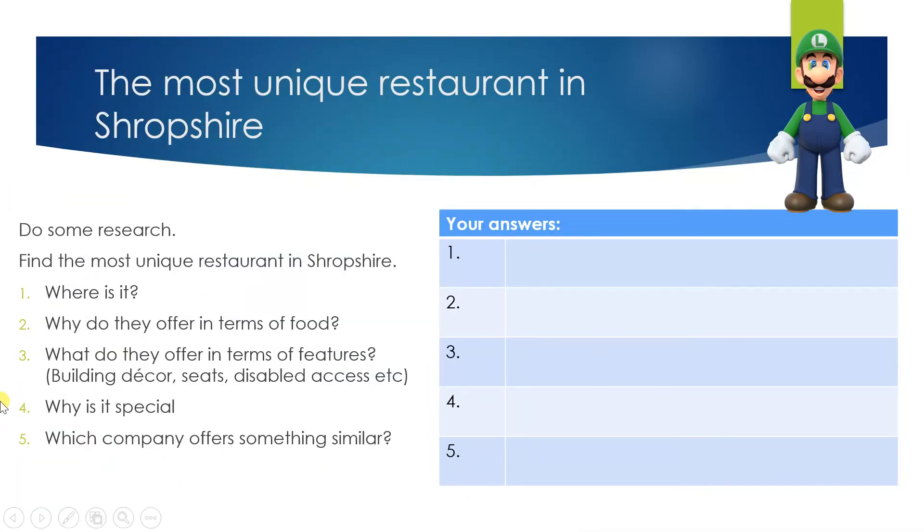Your final task: find the most unique restaurant in Shropshire. Do some research. Number one: where is it? Number two: what do they offer in terms of food? Number three: what do they offer in terms of features — you might need to look at their website for decor, seats, disabled access, anything you can find. Number four: why is it special — that's your opinion. And number five: which company offers something similar, so that's about finding its potential competition. When everyone has found this information, maybe we can open up a Shropshire best restaurant guide — maybe even sell it. Who knows?